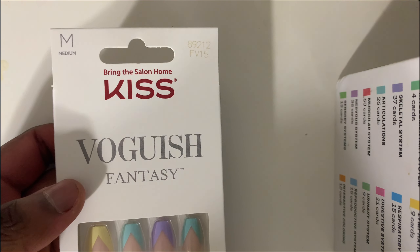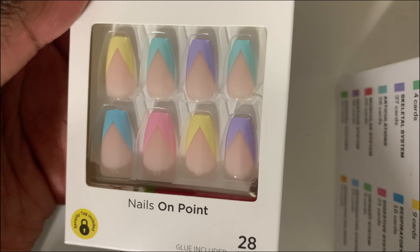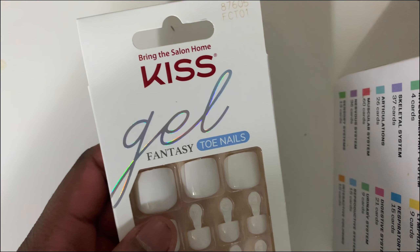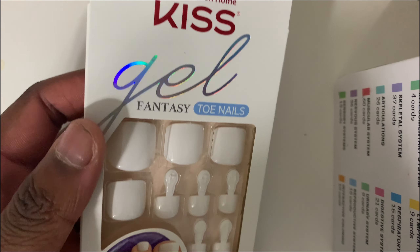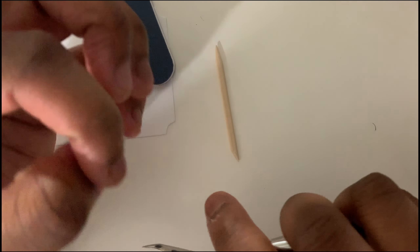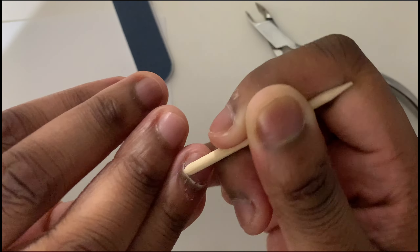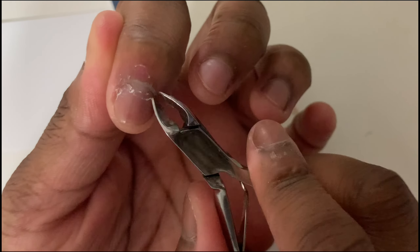These are the nails I got from CVS — the Kiss Bogus Fantasy spring-colored French tip nails. I thought they were really cute. I also grabbed a pair of Kiss all-white gel fantasy press-on toenails because I wanted my toes white and didn't feel like going to the nail salon. I took everything out of the box and cut my cuticles. Some nail salons don't cut your cuticles or charge extra, but I personally like to cut mine and make sure they're cut exactly how I want them.